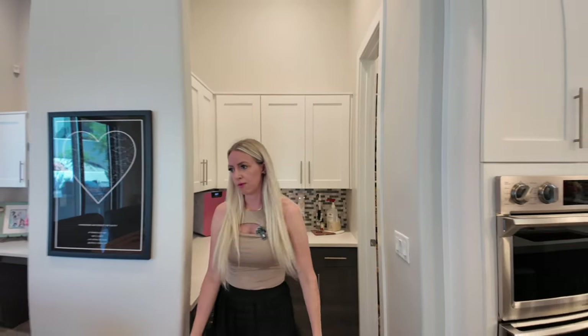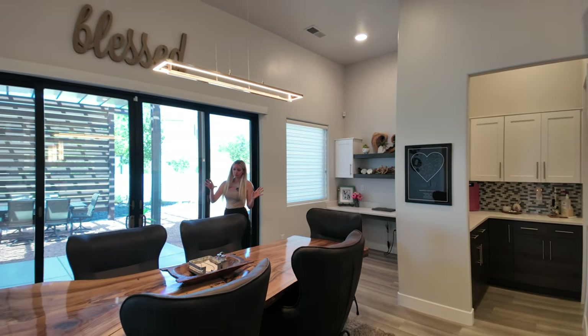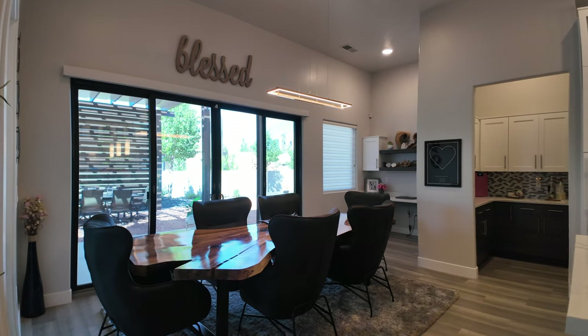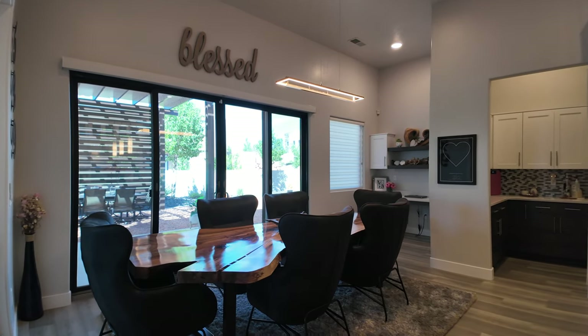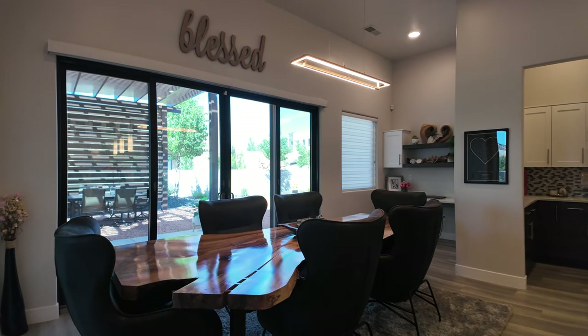We've got the dining room right here. As you can see, this is a very large dining table — this live edge dining table was custom made for the sellers. And directly behind is a double set of sliding glass doors that takes you out to the backyard.